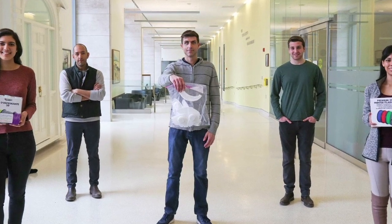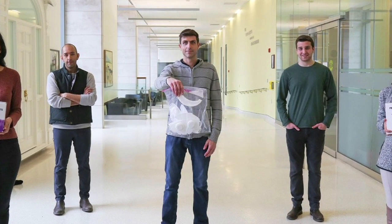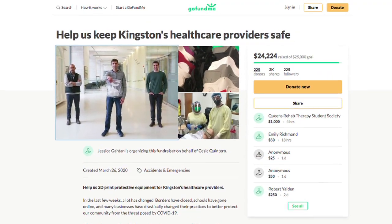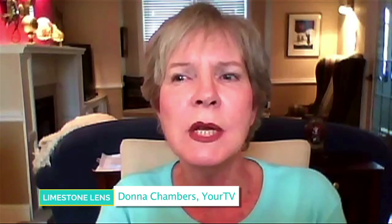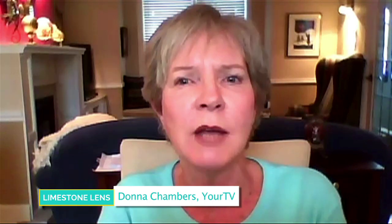The terms mask, ventilator, and PPE have become part of our vocabulary. The thought of running out of those things is part of our fears. But right here at Queen's University, there's an initiative to 3D print personal protective equipment for Kingston's frontline workers.